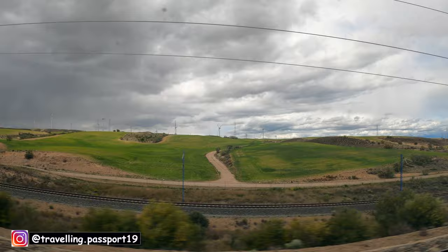Finally I reached Barcelona, and the train was perfectly on time. Hope you liked this video — please do subscribe to my channel and click the bell icon. See you in the next vlog, till then take care, bye!